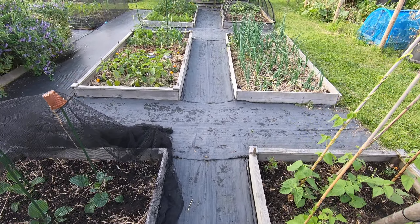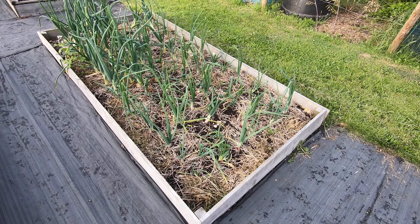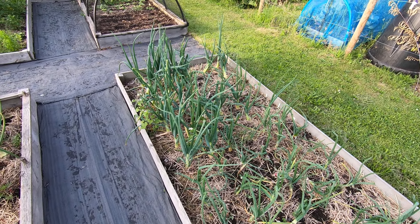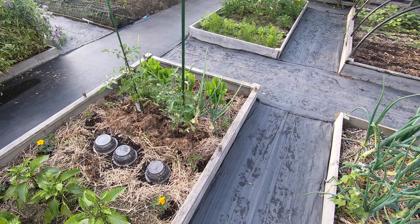We've got another potato variety in there - it's actually not doing that well but probably hasn't had enough water. We've got some peppers; this one here has actually been our very first one, so we know that's true, and the seed on that is the one we're going to be keeping for next year.